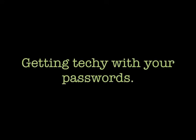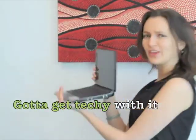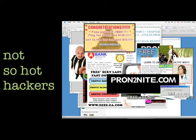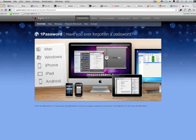This is Nathalie Lussier and today we're getting techie with your passwords. One of the things that I've been noticing lately is how likely it is for people to get hacked. Not all hackers are as hot as Angelina Jolie was in the Hackers movie. We all have the ability to protect ourselves from hackers, and the way to do that is to use a very strong password.